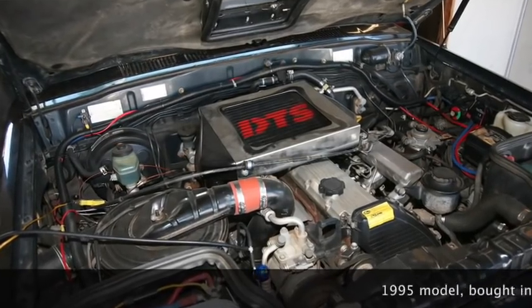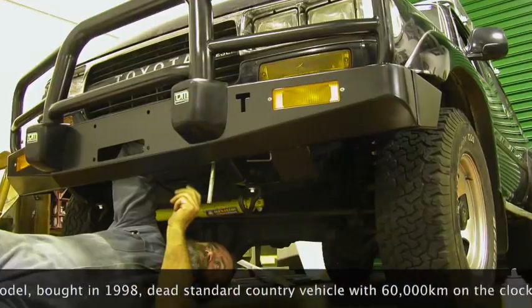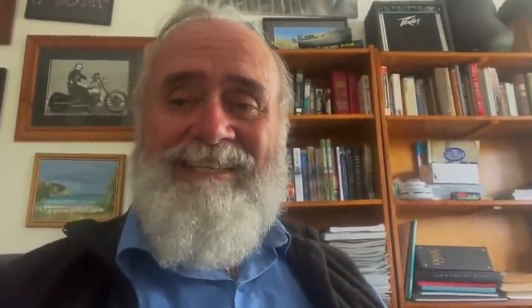In the end it was quite a highly modified vehicle. We turboed up the 1HZ, fitted Terrain Tamer brakes all around, and it had airbags. It was just an awesome thing. Then along comes me thinking it's time to get a V8, and I went and bought a 76 — and it's the most disappointing thing I've ever done. Anyway, with no further ado, check out this awesome custom 80 Series.